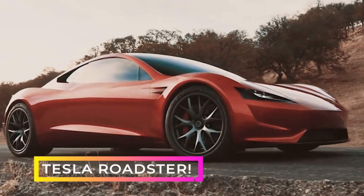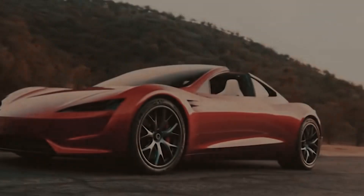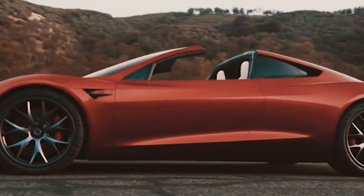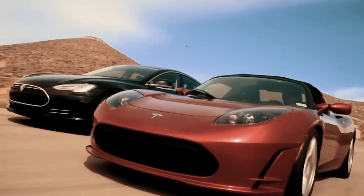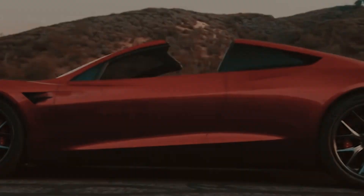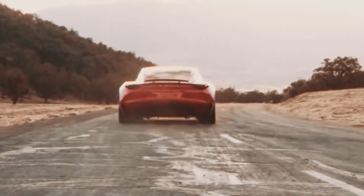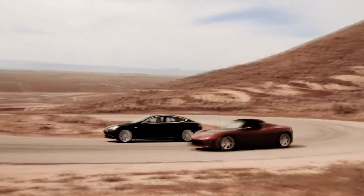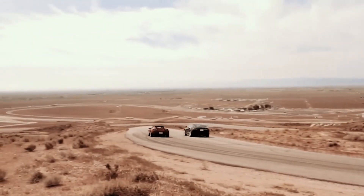First up, we have the jaw-dropping Tesla Roadster. This beauty was the one that started it all back in 2008, and it's making a triumphant return in 2024, with a starting price of $200,000. The Roadster aims to be the fastest electric car on the road — it can go from 0 to 60 miles per hour in a mind-boggling 1.9 seconds, and with a range of 620 miles, you'll have the freedom to conquer the open road without any range anxiety.